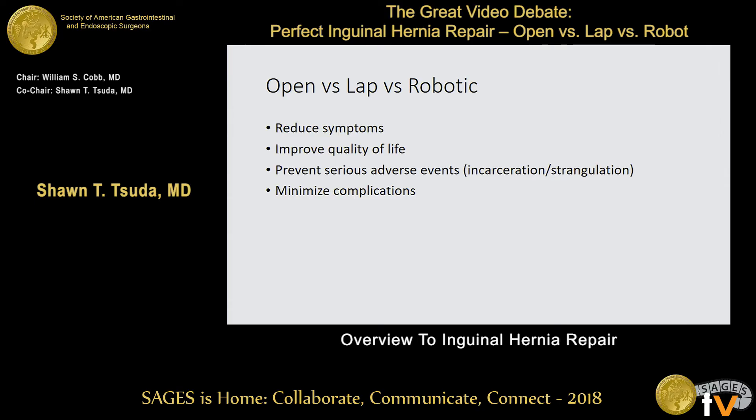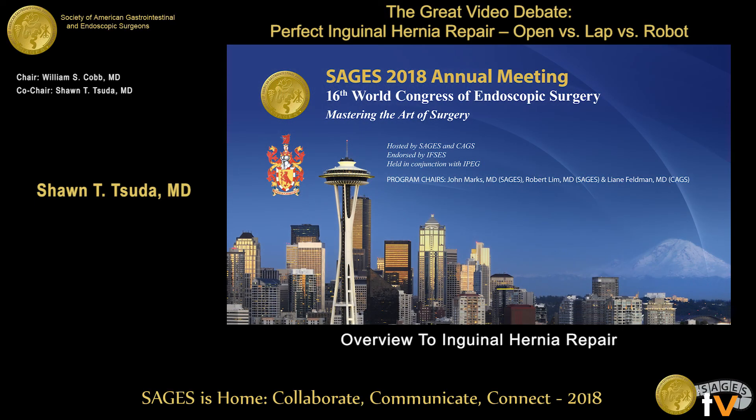What's important in hernia repair? We certainly want to reduce symptoms. We want to improve the patient's quality of life over time. We want to prevent serious adverse effects — it's not just incarceration and strangulation when you're not repairing them, but 70% of patients who you do watchful waiting on who are asymptomatic eventually convert because they develop new symptoms. And it minimizes complications, whether it's bowel complications, infections, seroma, chronic pain, or recurrences. Keep these in mind as we go through open versus lap versus robotic.